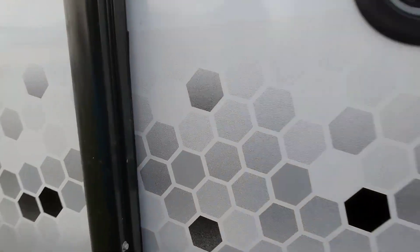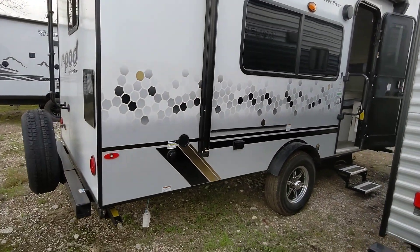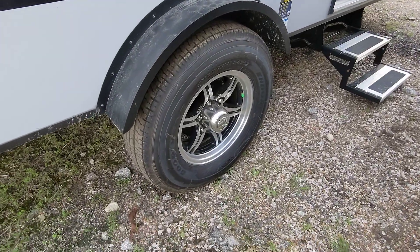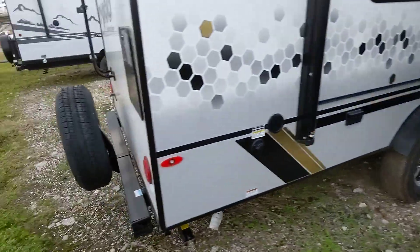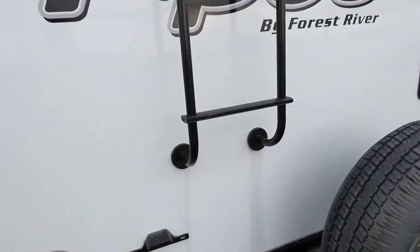Basically every other brand has been trying to mimic what they do — R-Pod does it best. It's got 15-inch tires for better trailability and an independent axle versus leaf spring, so it's not going to bounce as much going down the road. A spare tire is included.